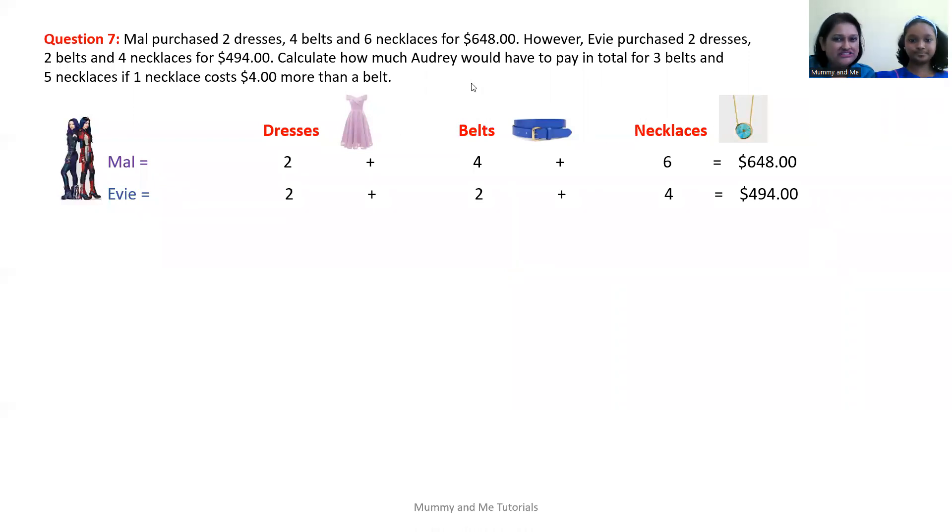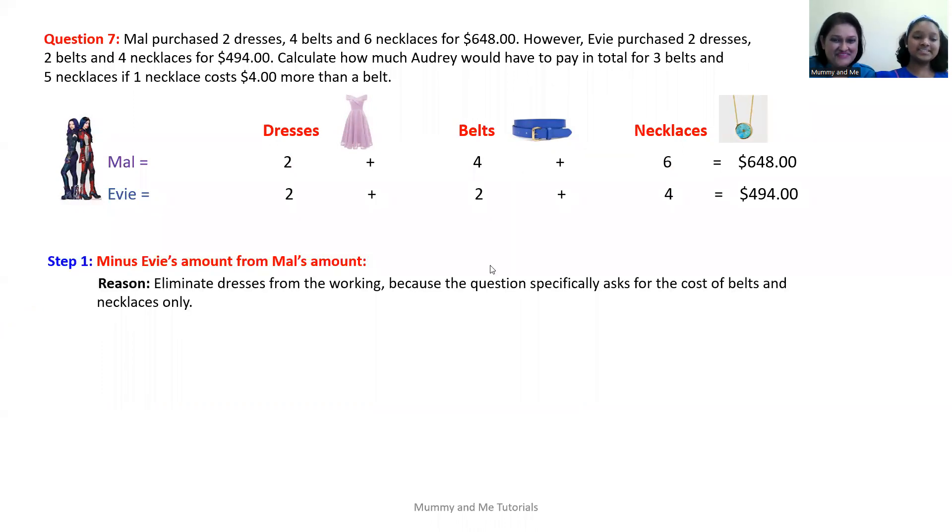What is our first step? We need to eliminate dresses from the working, because the question specifically asks for the cost of belts and necklaces only — Audrey is only purchasing belts and necklaces, not any dresses. So we need to eliminate dresses altogether. There are four operations we can use in these types of questions: add, subtract, multiply, and divide. To eliminate means to remove or cancel, so the operation we would use is subtraction.